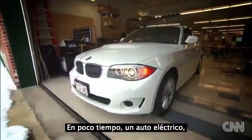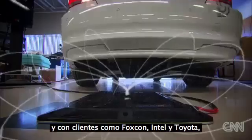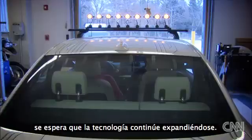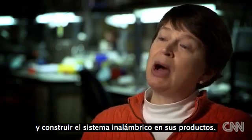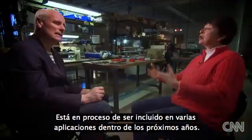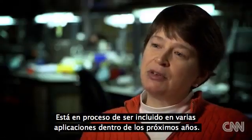So far the technology has been used to power a laptop, a cell phone, a TV — and one day soon, an electric car. With customers including Foxconn, Intel, and Toyota, WiTricity is hoping the technology will continue to spread. Our business model is really to work with other companies to build wireless power into their products. It's in process to be out in quite a few applications in the next couple of years.